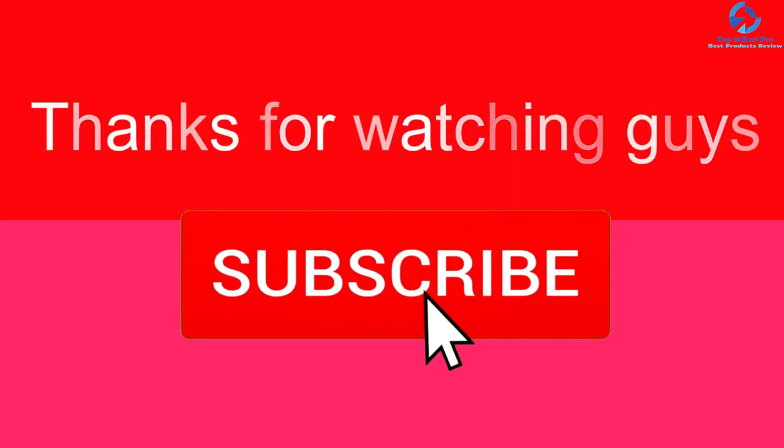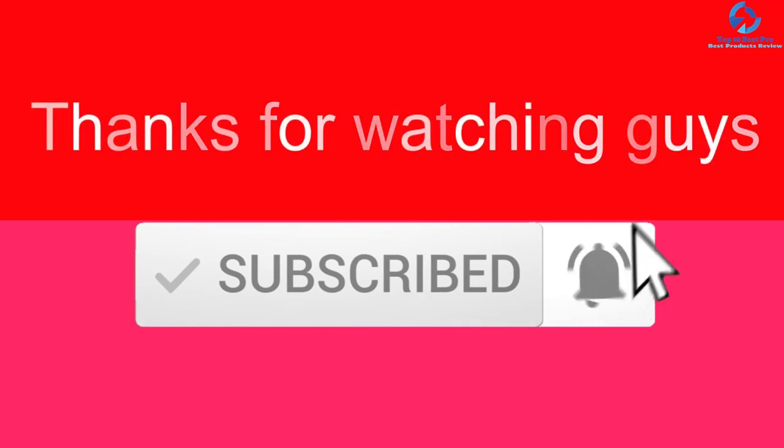Thanks for watching! If you liked this video, please like, comment, and subscribe. If you have any questions related to these products, leave a comment below and I'll get back to you as soon as possible.